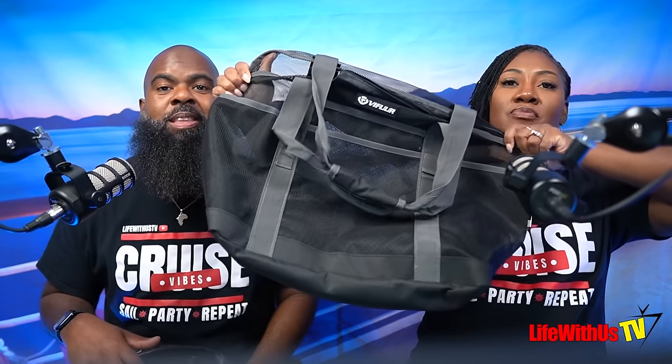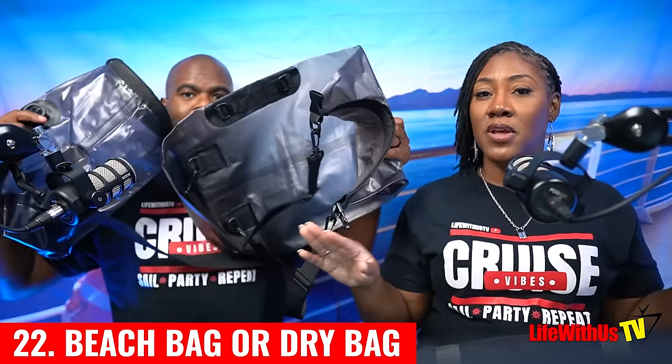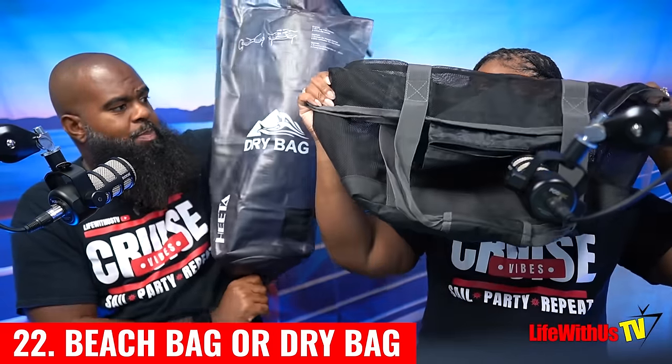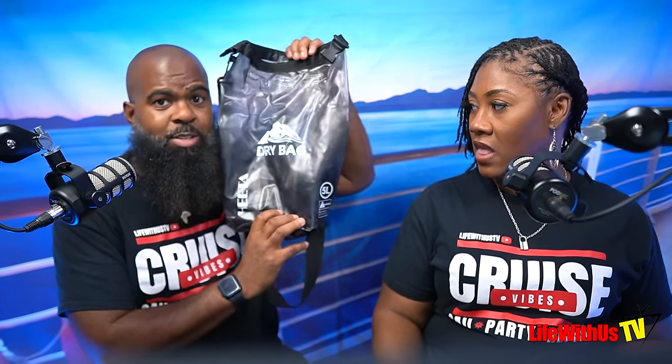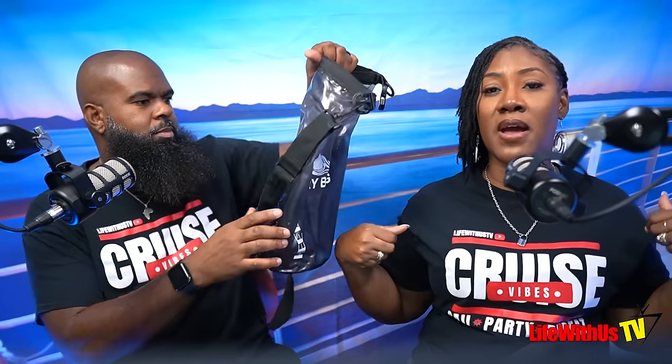The next essential is a beach bag and dry bags. Dry bags are great for water and mud excursions — we have a larger one and a smaller one depending on how much we need to carry. They have straps on the back so they wear like a backpack, and they act as a waterproof backpack to protect all your belongings.